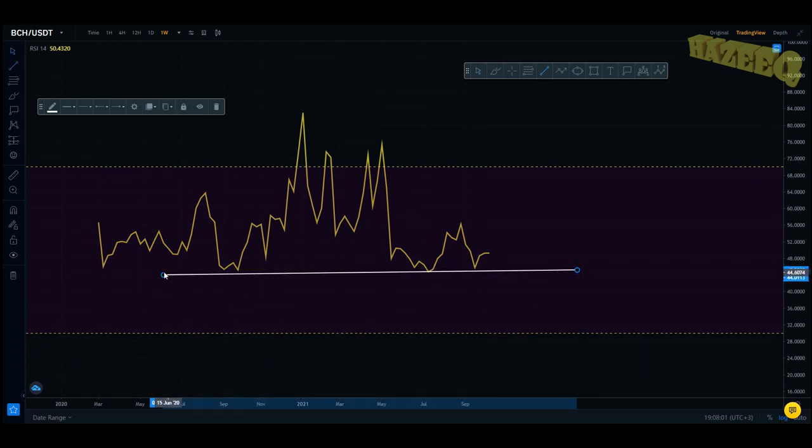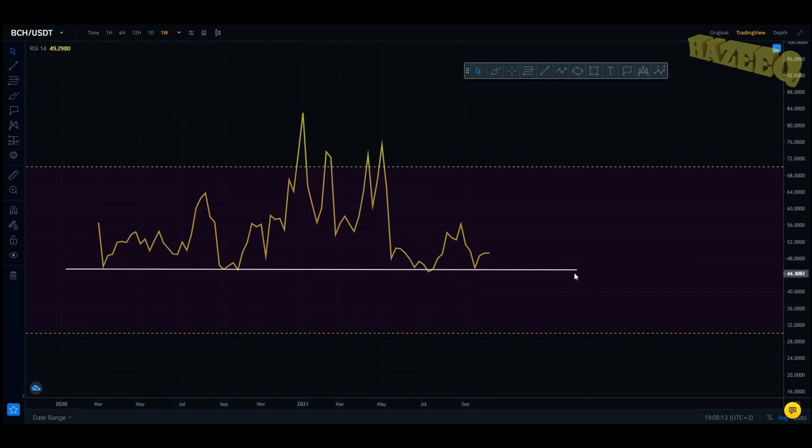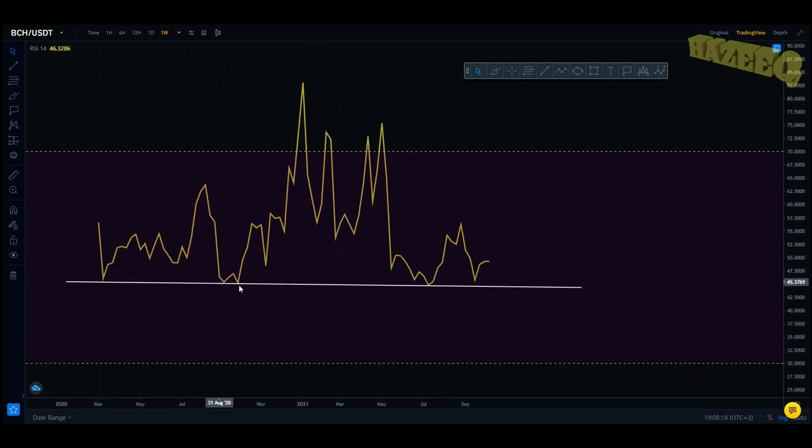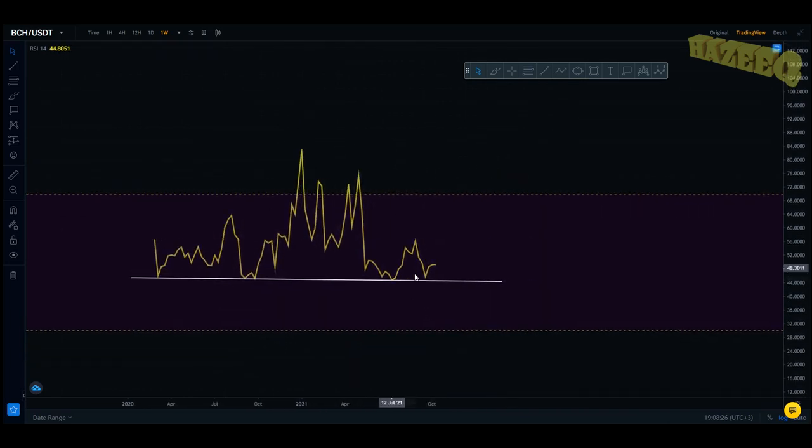The RSI is looking very good — you can see we had multiple bounces from this level. This is actually a multi-year support trend line, and you can see we're just bouncing off this level repeatedly — one, two, three, four, almost five bounces. This is a strong support level and we just had a bounce from there. Once you have a bounce from there, you usually end up with a move to the upside.